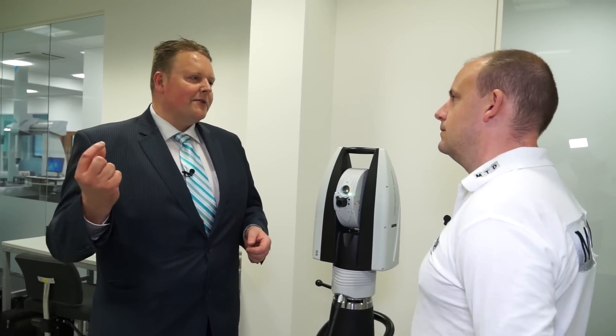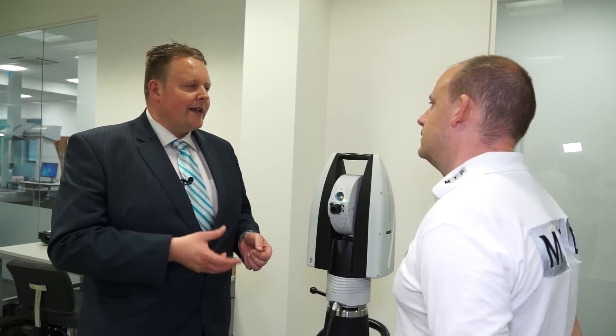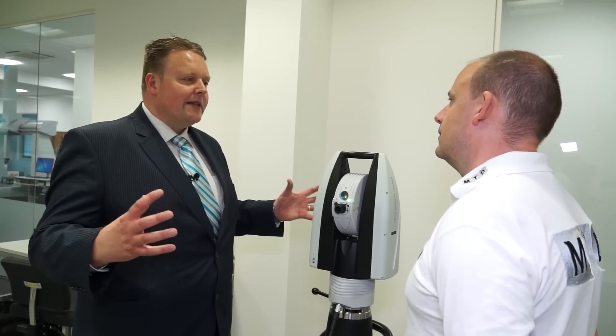So what effectively it is, it's a portable measurement system. This system has got the ability to measure to a reflector up to 60 metres away, but expressed as a diameter, so you've got 120 metres. We can also use probing and scanning as well, so with a handheld probe you can effectively have a coordinate measurement machine that measures up to 40 metres from one position.